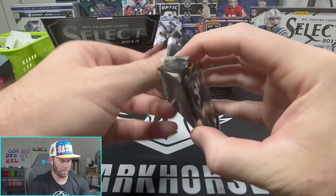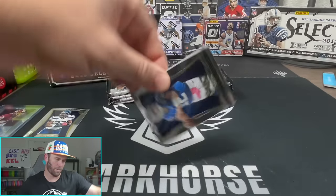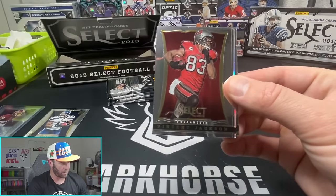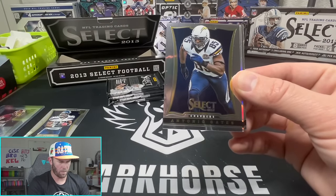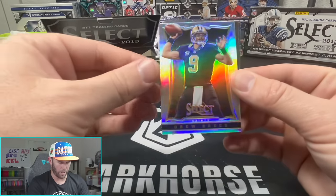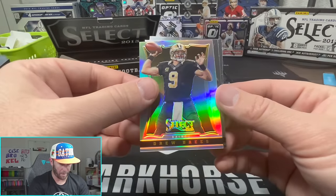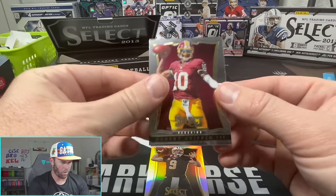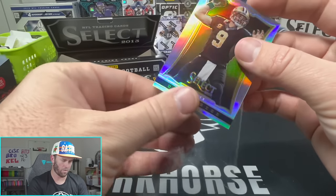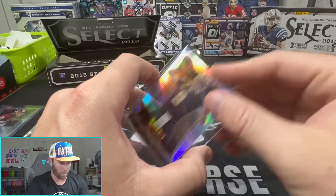Gotta get something going here - come on 2013! There's the man on the box, Andrew Luck himself. We do have a silver in here - Vincent Jackson, Antonio Gates, Drew Brees! Gosh, that silver pops like absolute crazy. Andre Johnson and Robert Griffin. I'll sleeve up Drew Brees - super silver, that's what I call that.